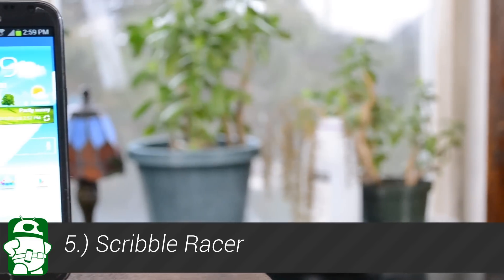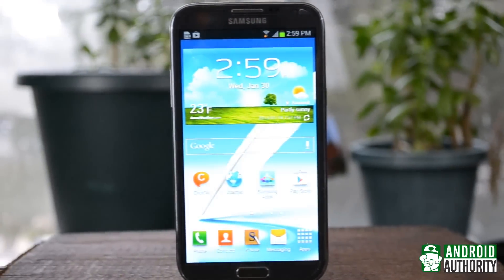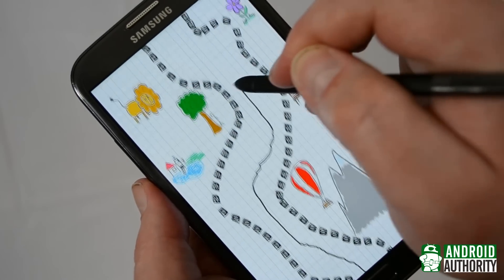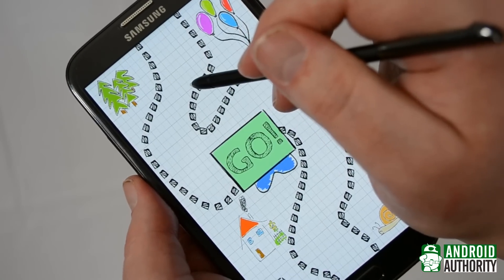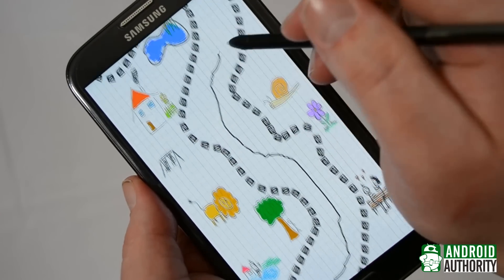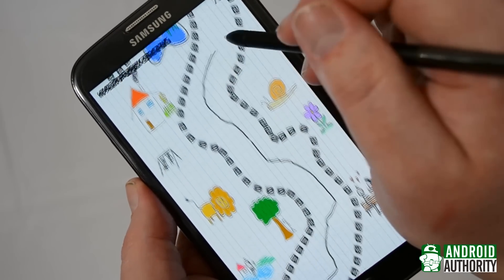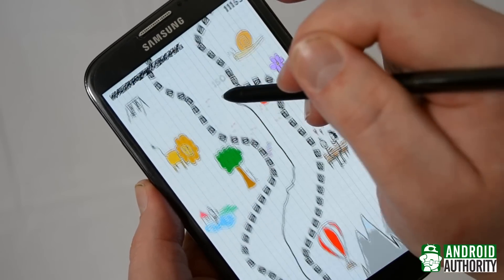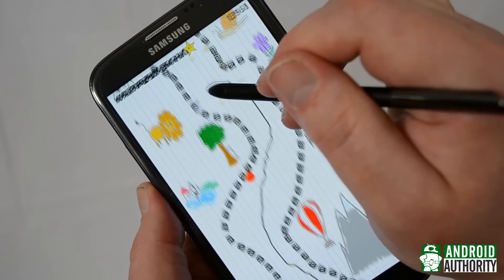Our previous apps have either helped you get things done or learn new skills. With our final app, Scribble Racer, it's time to finally just have some fun. Sure you can use the Note 2's S Pen for a ton of games, but Scribble Racer was actually built for it. It seems simple at first — put the S Pen on the screen and don't crash into the walls. Pick up stars and fruit and candy, which for some reason fills up your slowdown meter, which you can activate with the S Pen button. As the game continues, it gets faster and faster, and eventually you will hit a wall. Still, it's surprisingly addictive. Scribble Racer is a free download in the Play Store, but it is ad supported.